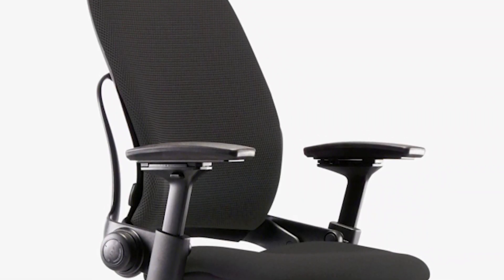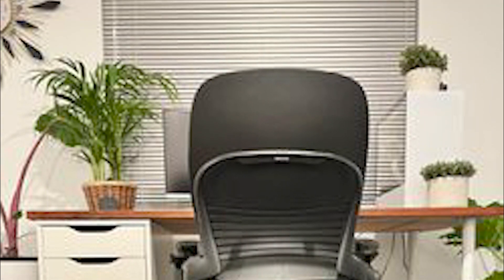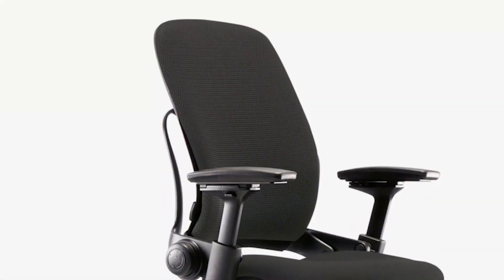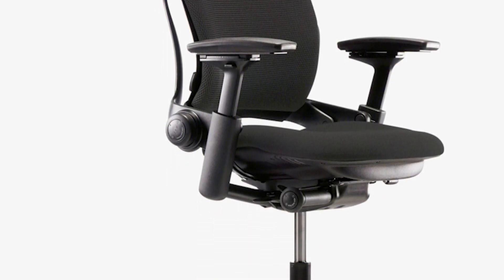Its armrests aren't just adjustable — they are intuitive, designed to stay parallel to your work. The LiveBack technology promises a contoured backrest that supports the spine's natural shape, a significant feature for those conscious of posture and spine health. Combined with a robust build quality and a commendable warranty, the Leap V2 stands out as an indispensable choice for the short and petite office worker. It's not just a chair — it's a commitment to ergonomic perfection.